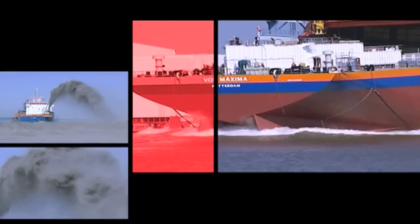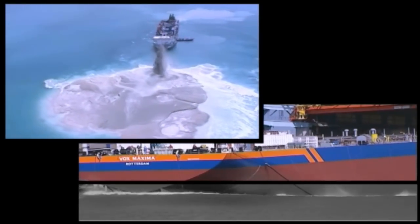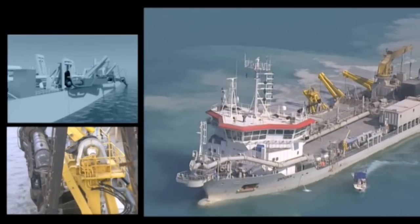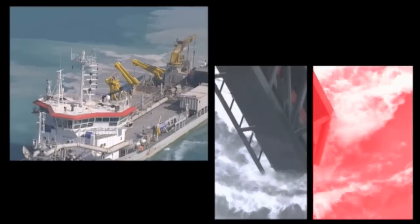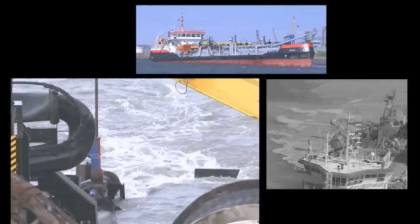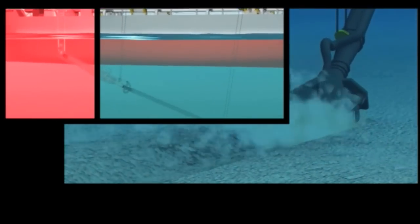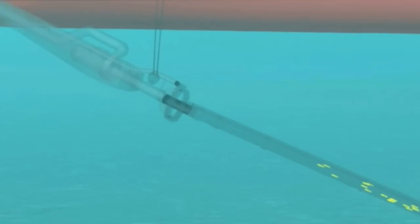Bosch Rexroth has been a pioneer in the dredge industry with a one-stop shopping concept — from engineering and assembly of hydraulic power units, valve blocks, and cylinders, up to commissioning and life cycle services. With a dedicated competence center for piping to connect all systems on board.